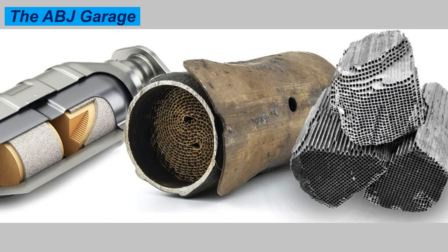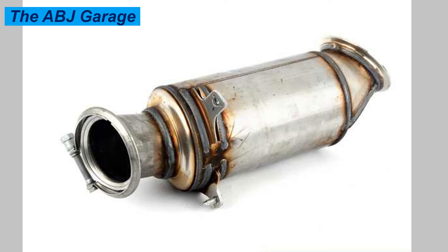Number one: check engine light. If your vehicle's catalytic converter is failing or has gone bad, the check engine light will illuminate on the dashboard. The check engine light is one of the most obvious indicators of a malfunction within your car. So if you happen to notice that the check engine light is turned on, please have it scanned with an OBD scanner.